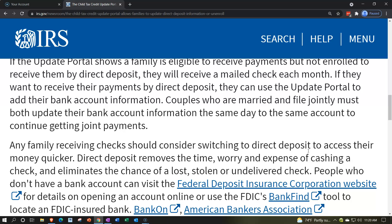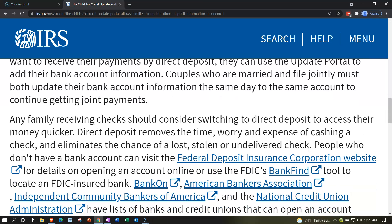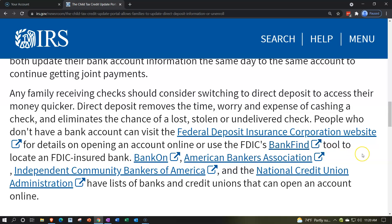Couples who are married and filed jointly must both update their bank account information on the same day to the same account to continue receiving joint payments. Any family currently receiving checks should consider switching to direct deposit to access their money more quickly.